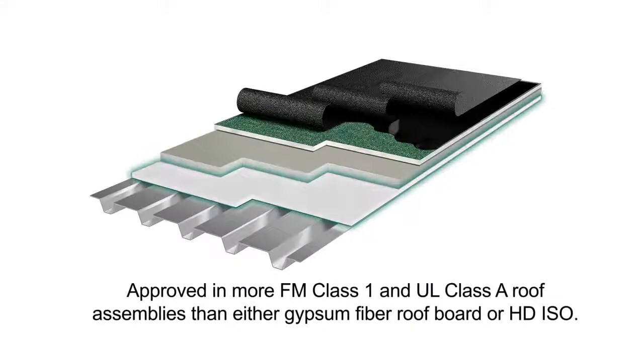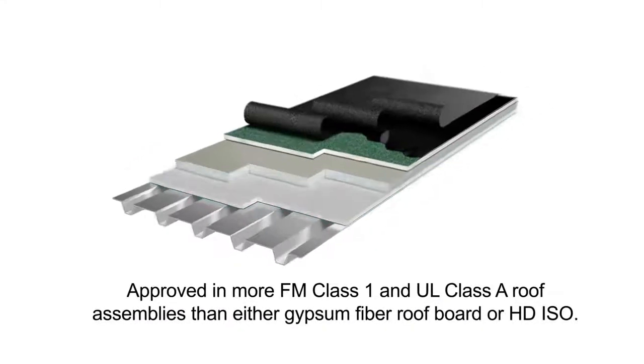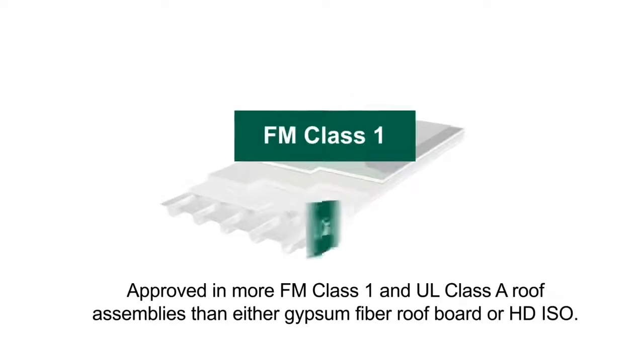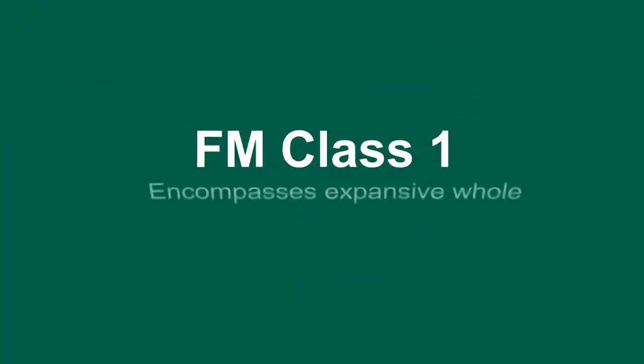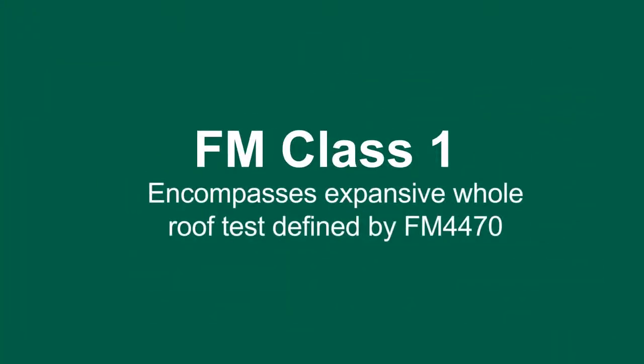With these superior fire performance properties, versatile DensDeck roof boards are an approved thermal barrier in more FM Class 1 and UL Class A roof assemblies than either gypsum fiber roof board or HD ISO. While all Class 1 assemblies are Class A roofs, not all Class A roof systems meet FM Class 1. Class 1 approval encompasses an expansive whole-roof test defined by FM 4470.